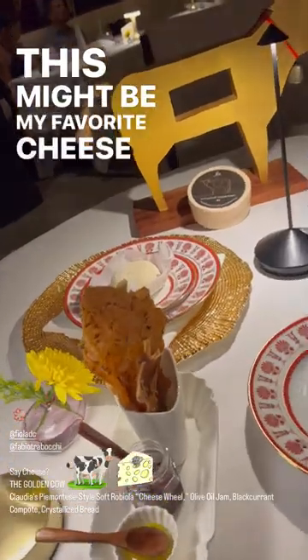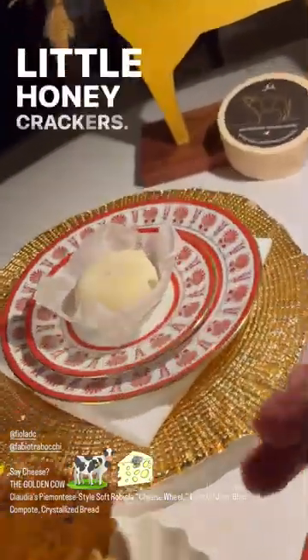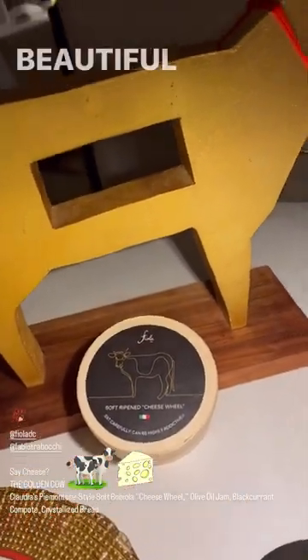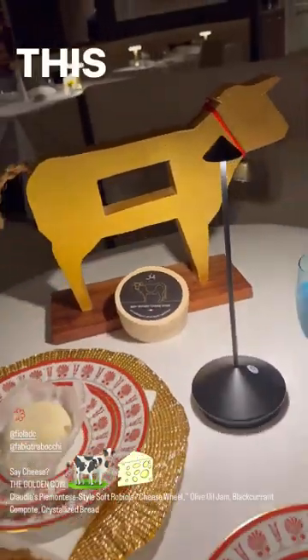This might be my favorite cheese course in all of America. A little honey crackers, white chocolate encrusted creamy cheese. It's great stuff. Beautiful. And now, this is Fiola.